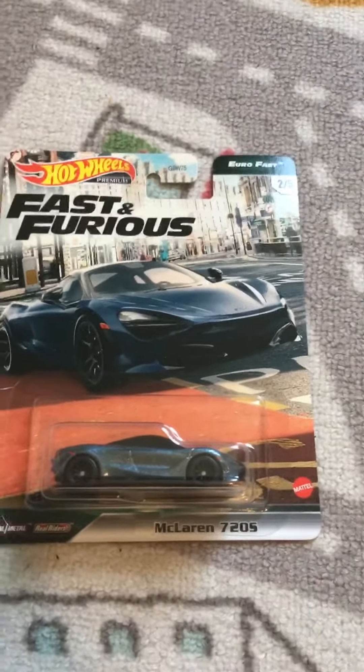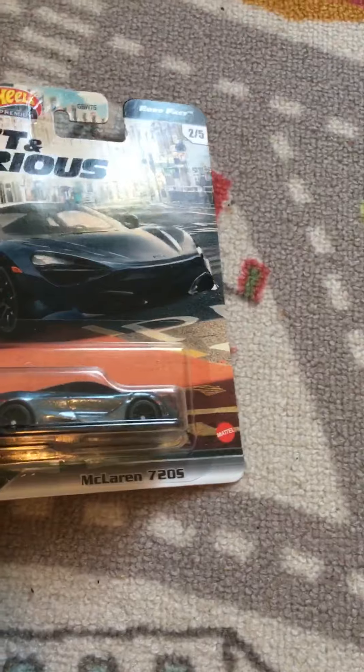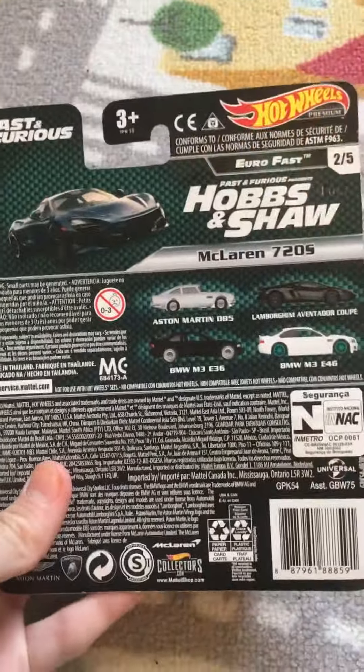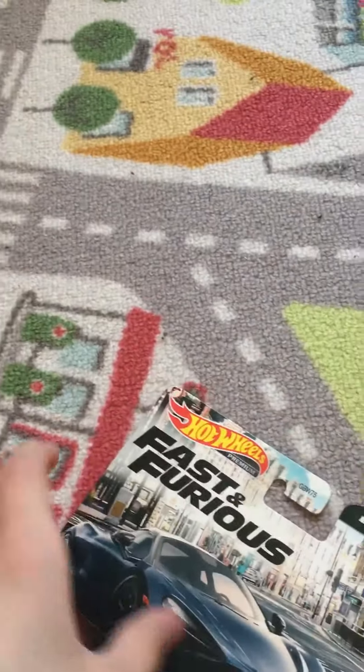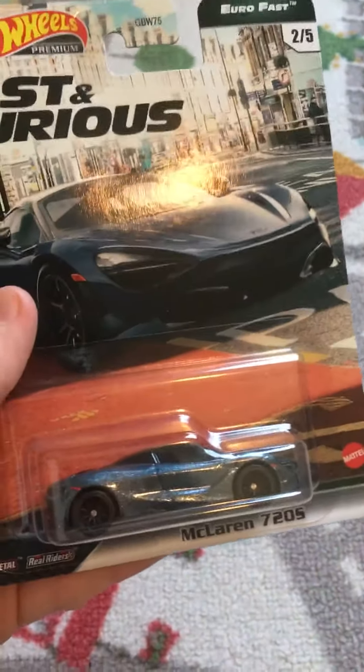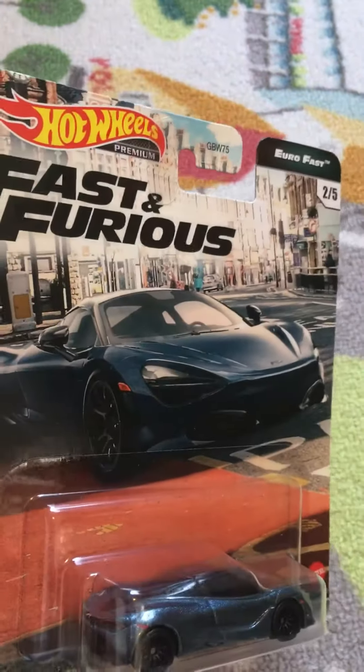Back here with another video guys. Today we're looking at the McLaren 720S — it's a pretty nice car. Here's the back of the package: Fast and Furious Hot Wheels Premium. So I got another premium to show you guys. Pretty nice car, it's a McLaren. Here's a picture of it — love the car, it's pretty nice.